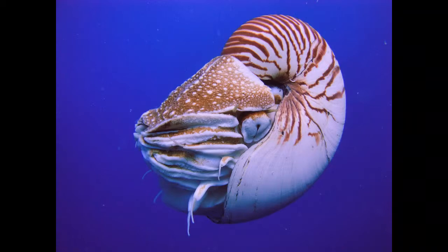Nautilus moves by jet propulsion. It ejects a huge amount of water through a siphon. The position of the siphon determines in which direction Nautilus will travel — backward, forward, upward, or downward.